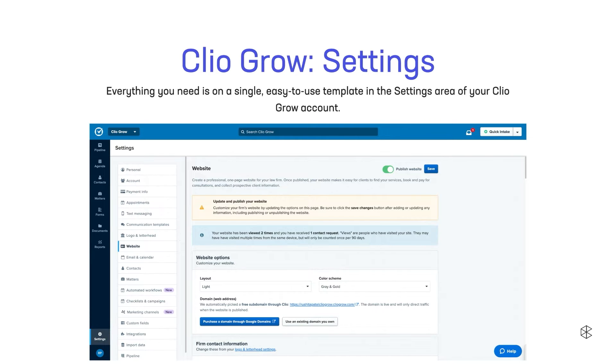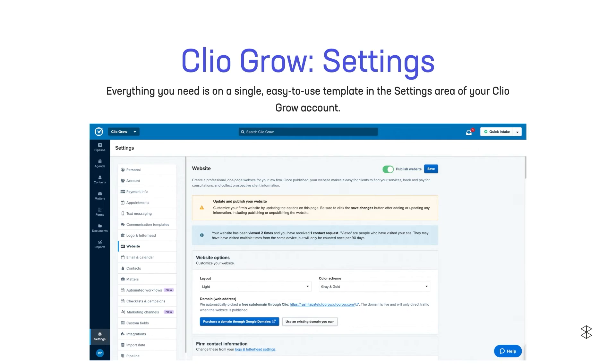So let's make a website. If you have Clio Grow, you know exactly where this is going. If you just got Clio Grow, pull out your phone — we'll do it together. And if you have yet to get Clio Grow, you're going to want it by the end of this. When you open Clio Grow, in the bottom left-hand corner is Settings. In the Settings page you're going to find Website. When you open the page for Website, you'll see an easy-to-use one-page template we're going to create and publish in less than 15 minutes.